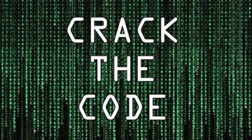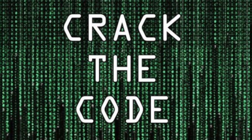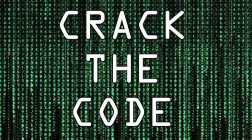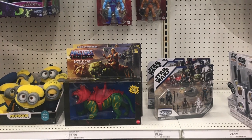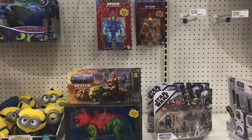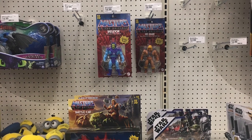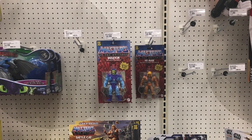As toy collectors, we're often out hunting for the latest releases at retail, and I often get asked: is there a code? Is there a way to understand how often figures are going to be put out? Well, actually there kind of is, and there's also a reason why empty pegs are seen at retail all the time and its relationship to when new figures are going to be put out.